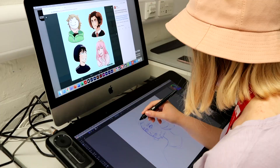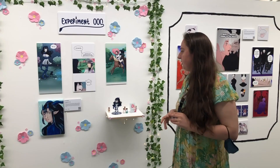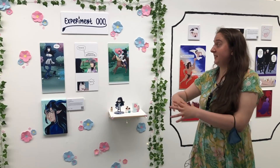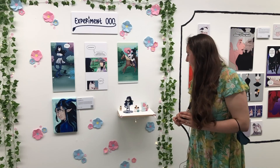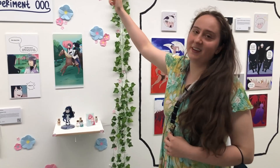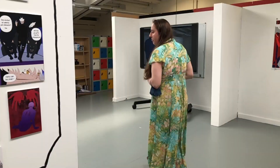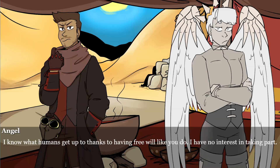Experiment Zero Zero Zero is made by Eva. It's about a girl who's locked in a laboratory, then escapes and has to learn about the outside world. She's got a really cute acrylic standee of the character Luna and she's worked really hard on the exhibition with really pretty decorations.